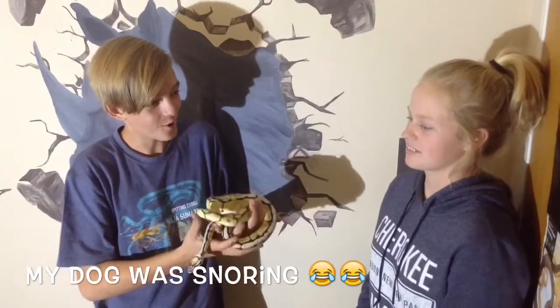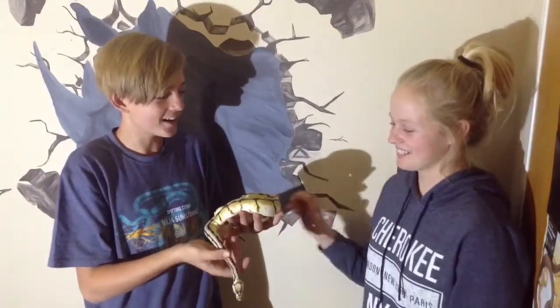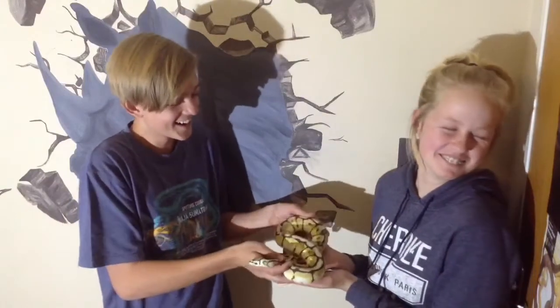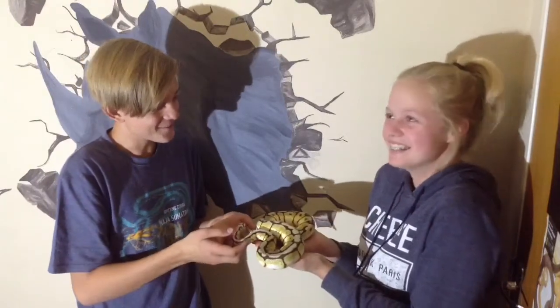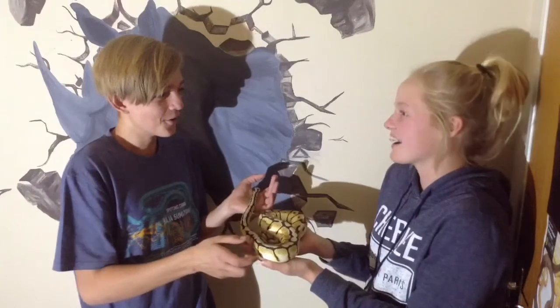Do you want to try to hold her tonight? Don't worry, it's not that bad. Just try — I promise she won't bite. Just put your hand out like this. See, it's not that bad. Have you ever held a snake before? Yes, in grade six — and it was like this big.